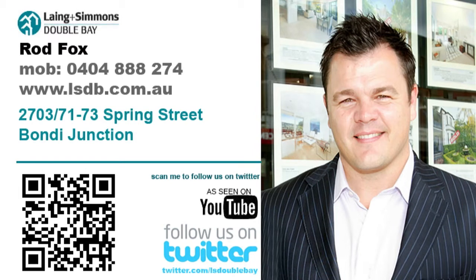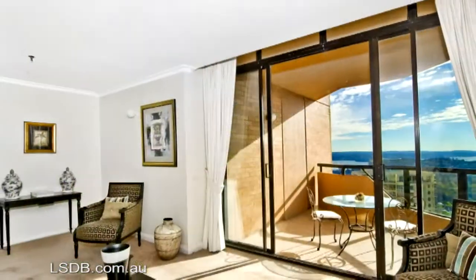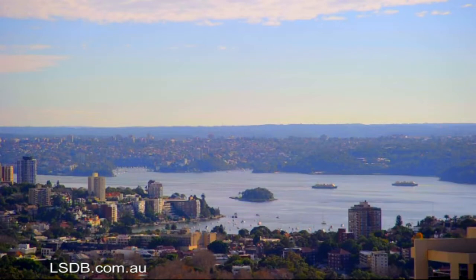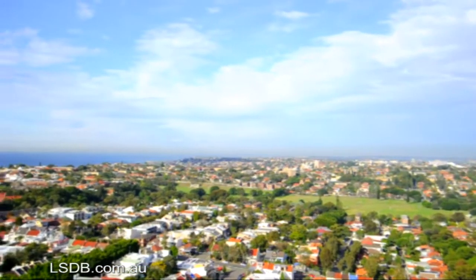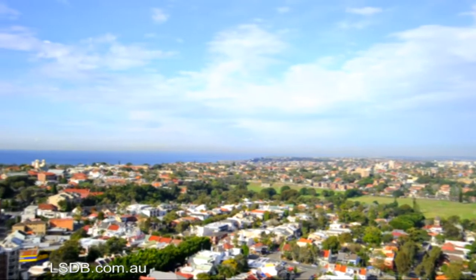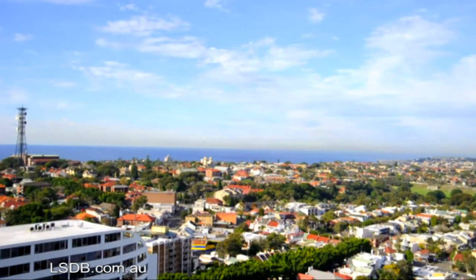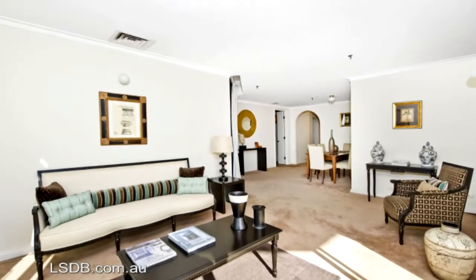Hi, I'm Rod Fox from Lang & Simmons Double Bay, and on behalf of my vendors I would like to welcome you to apartment 2703 of 71-73 Spring Street, Bondi Junction. Located on floor 27 and offering views from every room, this spacious sub-penthouse's panorama includes the harbour all the way to Manly and across to nearby Queen's Park to the brilliant Blue Ocean and Botany Bay. Perfect for downsizers or family living, this quiet private retreat soars high above the shopping centre.